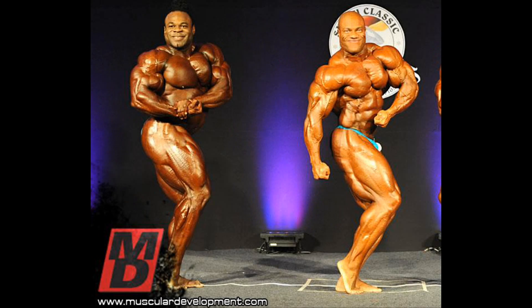Another side chest pose showing Phil's superior proportions and symmetry, with his rounded muscles and tight midsection, contrary to Kai's bloated stomach which looks awful in this shot.